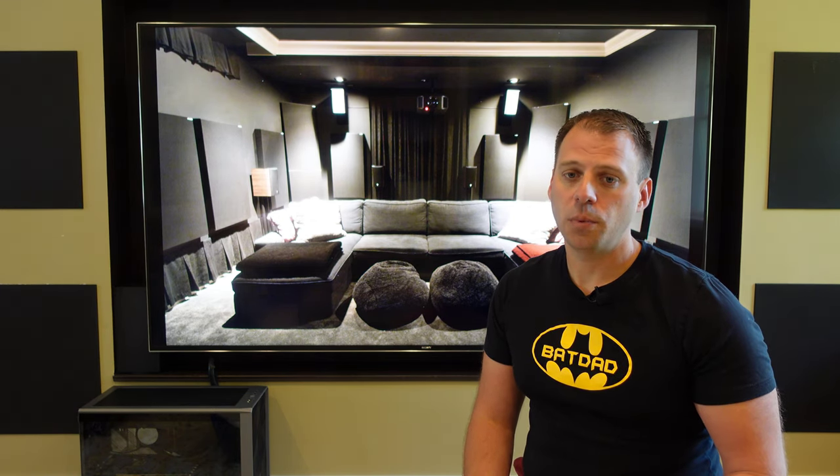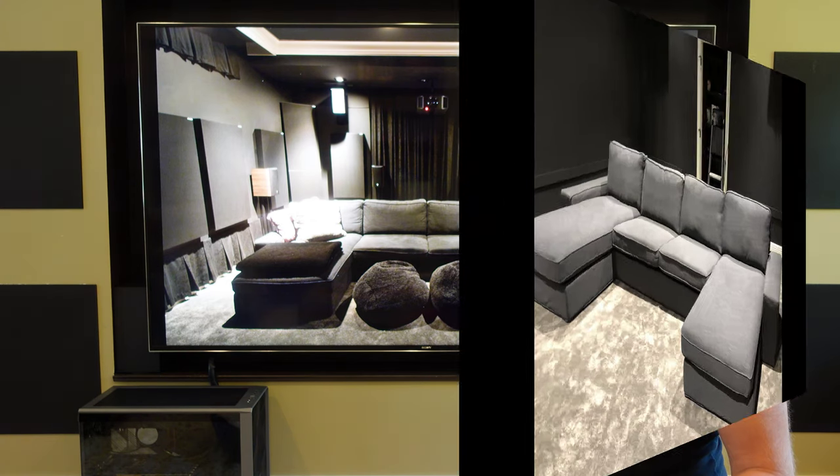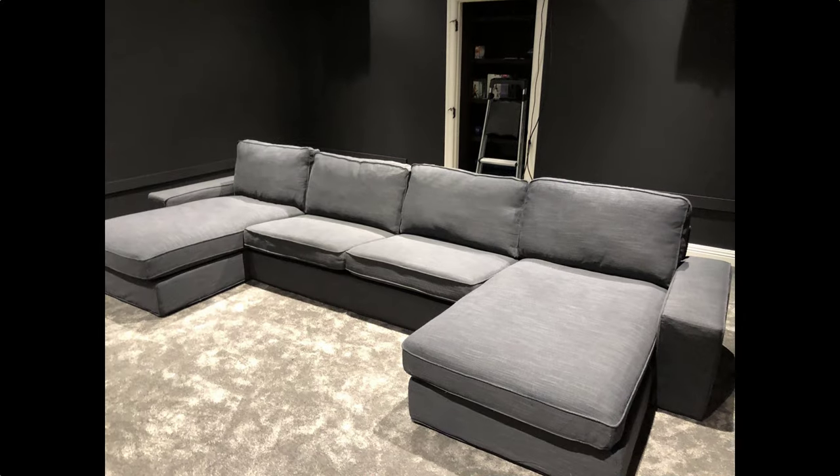In my home theater, in particular, I felt chairs weren't really an ideal choice. What we purchased for our room was a Kivik series sectional from IKEA. Kivik comes in various sectional options.